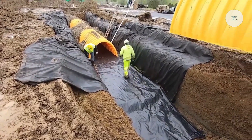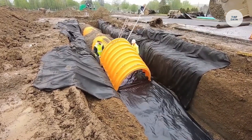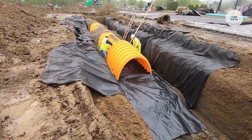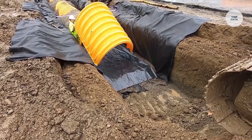Stormtech prevents contamination and manages runoff efficiently. Their commitment to transparent and responsive support helps clients complete projects on time and within budget, making Stormtech a reliable partner for effective water management in construction.